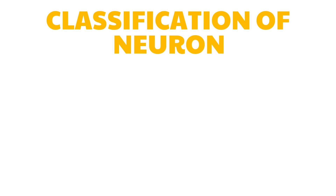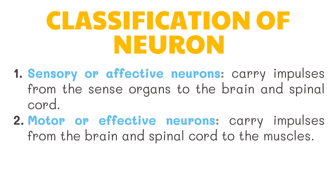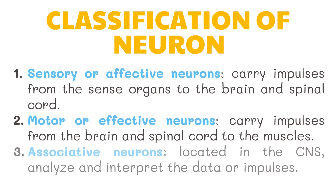There are three classifications of neurons. First are the sensory, or afferent, neurons — they carry impulses from the sense organs to the brain and spinal cord. Second are the motor, or efferent, neurons — they carry impulses from the brain and spinal cord to the muscles. Lastly are the associative neurons, located in the central nervous system, which analyze and interpret data or impulses.